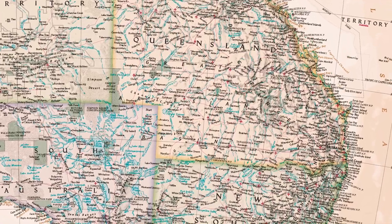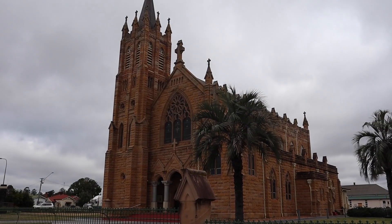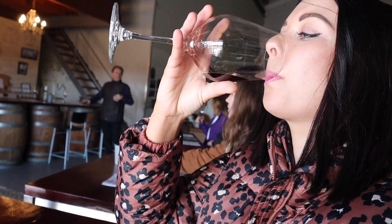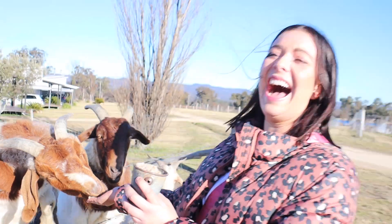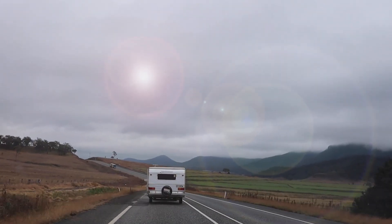At the New South Wales-Queensland border, an exciting start through the gateway to a sunny land. Hi guys, welcome back to Hatch Life. Today we are going to show you the beautiful little town of Stanthorpe.